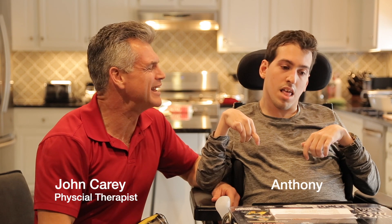Hello, my name is John Carey and this is my friend Anthony. As a physical therapist for over 30 years, I've had the privilege of working with clients like Anthony who face the challenges associated with cerebral palsy, muscular dystrophy, ALS, MS, stroke, and others.